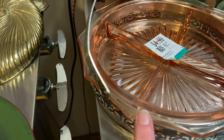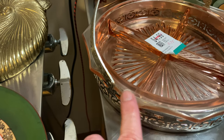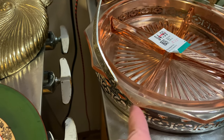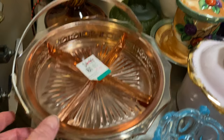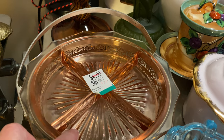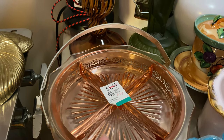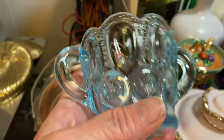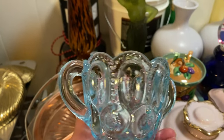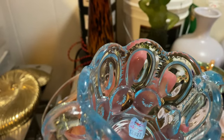It does have some little flea bite chips, and over here it has what looks like it was cracked or chipped and then buffed out. I don't remember if this glows under a black light or not — I don't think it does. And this little sugar jar I'm probably going to keep. I paid $2.25 for it and it was at an estate sale.